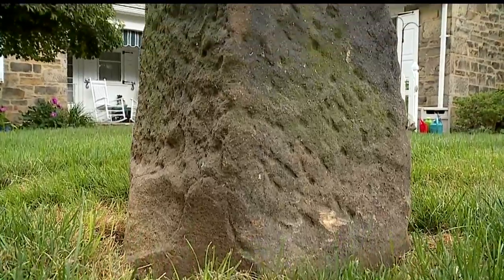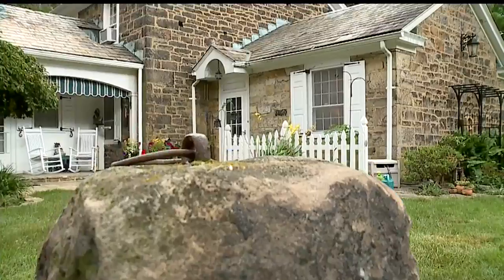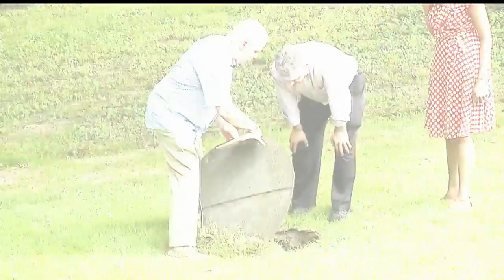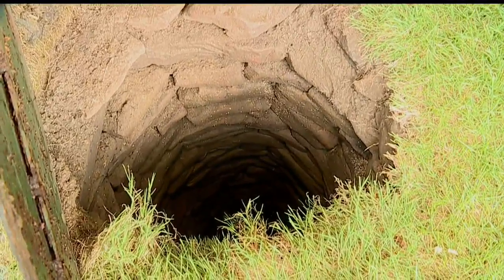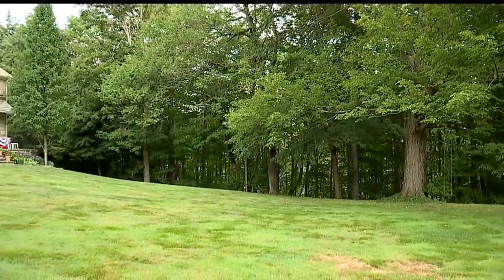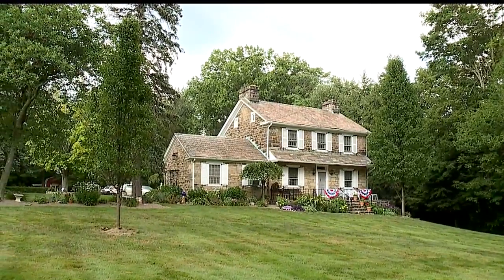Youngstown Councilwoman Lauren McNally recently learned about the designation and helped find the money for the marker. Out front, you can still look down 40 feet into the original hand-dug, stone-lined water well. Not far from here is where the marker will go — a marker the Imlers credit to those students of Sojourn to the Past. They felt that the important thing was that the work of the students who had worked so hard would be recognized.